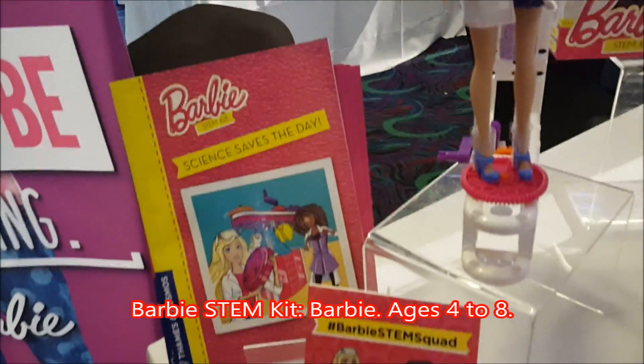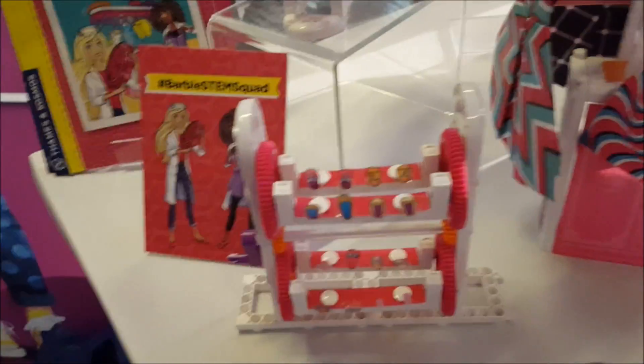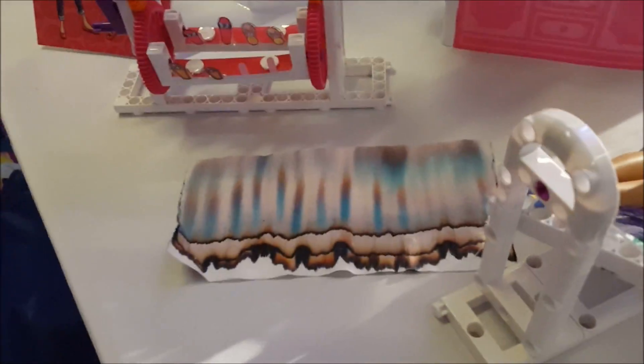It is our first venture into the land of Barbie. It's a science kit geared towards the Barbie customer, where we kind of took science and brought it to where the Barbie customer already is — in the Barbie world, with fashion and play.